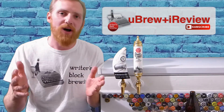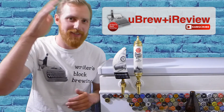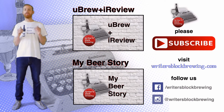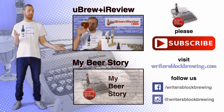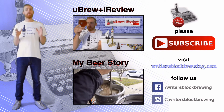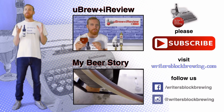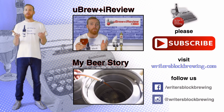As usual, guys, thanks for watching, thanks for your support. Please subscribe, comment down below, like the video. Cheers! Thanks again for watching. I hope you enjoyed this episode of You Brew, I Review. Please check out the playlist for all the episodes. You may also be interested in my episodic series, My Beer Story — check out the playlist for all those episodes. It follows my adventures in homebrewing. Visit writersblockbrewing.com, follow us on Facebook and Instagram for behind the scenes brews and the craft beers I'm enjoying. Thanks again for watching. Please subscribe, let me know your thoughts in the comments, and like this video. Cheers!